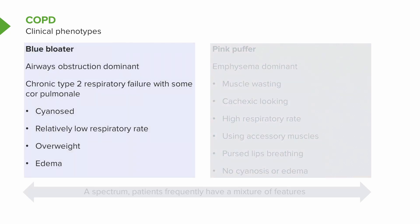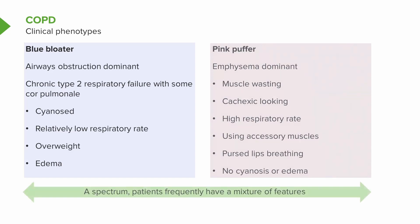The blue bloater, on the other hand, has dominant airways obstruction with not much emphysema, and they seem to have chronic type 2 respiratory failure with hypercapnia and some cor pulmonale. That means they're cyanosed, they have a relatively low respiratory rate, they tend to be overweight, and they have peripheral edema. But this is a spectrum, and patients frequently have a mixture of these features and can even go from one to the other to a certain extent.